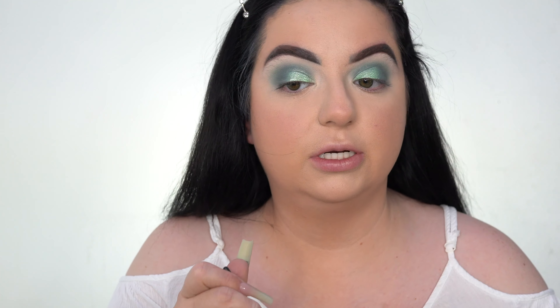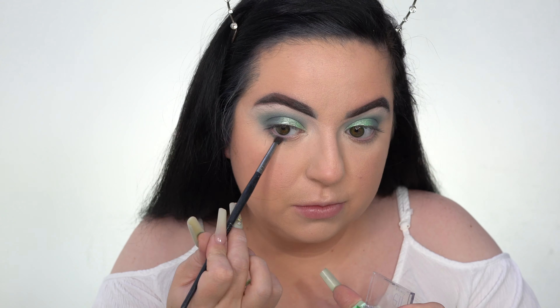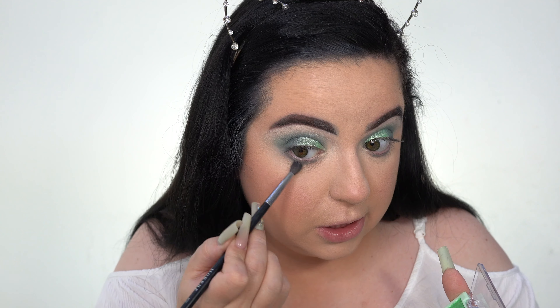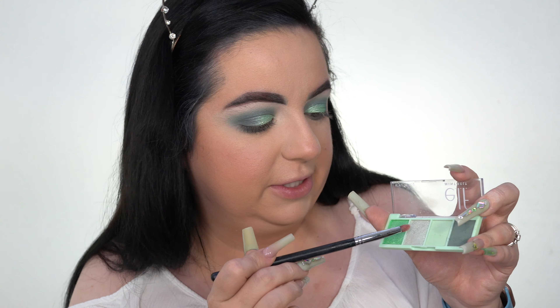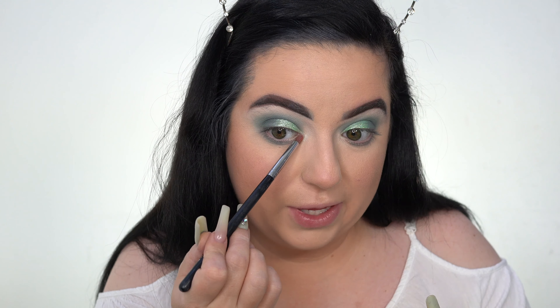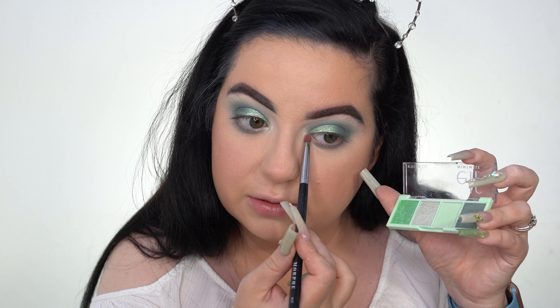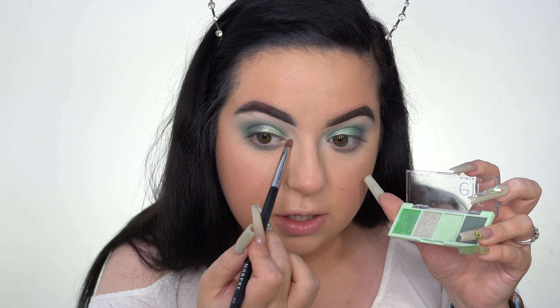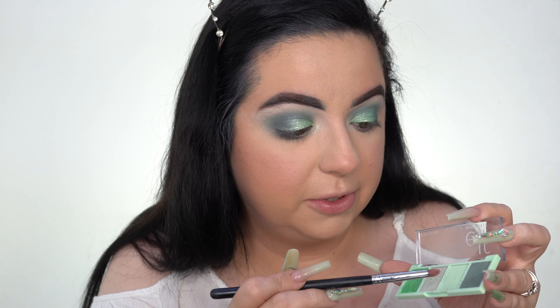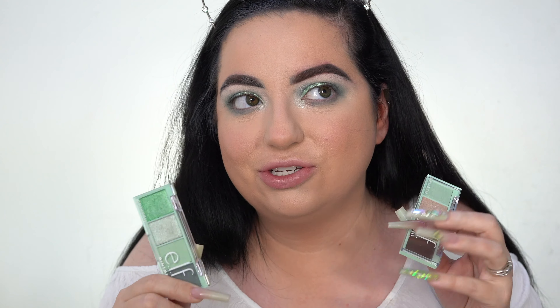For the under eyes, we're going to take the dark shade first and then the lighter mint shade. We're going to take the lighter shade in the inner corners — oh, that shade is stunning. There's a huge difference in formula between the two shimmer shades. I just love that shimmer for the inner corner highlight. I love these palettes — I think they're so worth the money. These were four dollars each; the other ones are three dollars. I definitely recommend them.